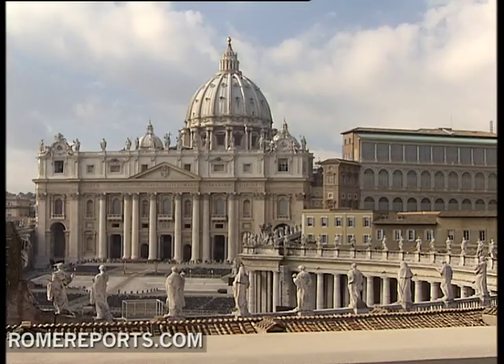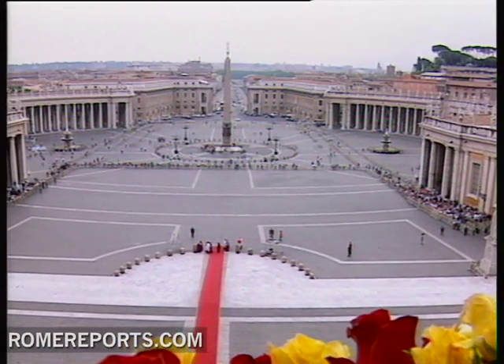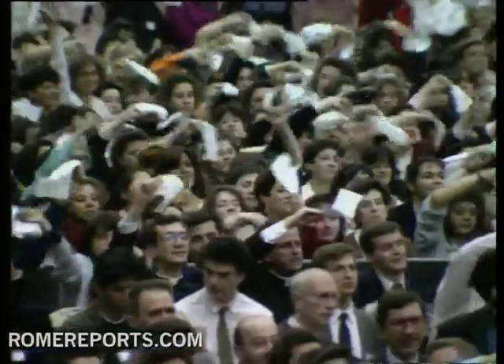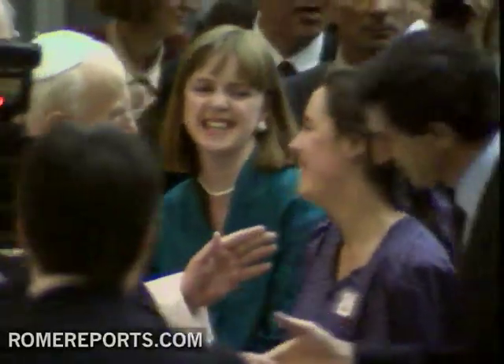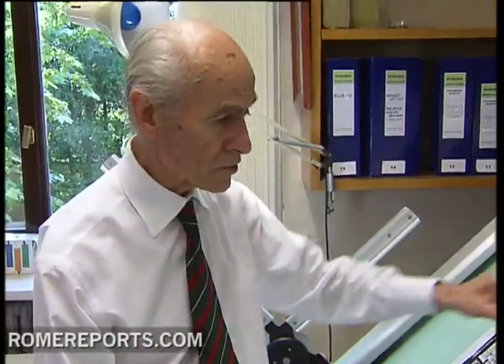But among so much beauty, there was clearly something missing. In the heart of Christianity, there was no image of the Virgin Mary. College students first brought this to the attention of Pope John Paul II in 1980. It was during an Easter audience that a young man spoke to the Pope about this. Architect Javier Cotelo was there and remembers it well.